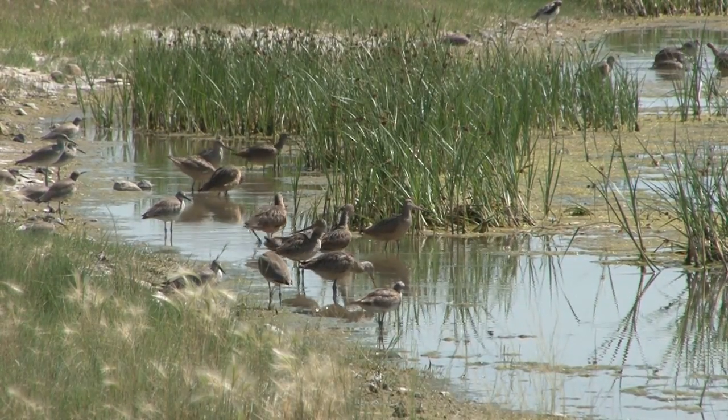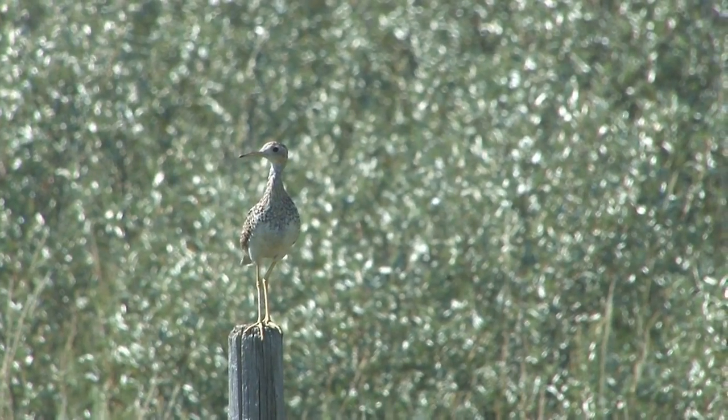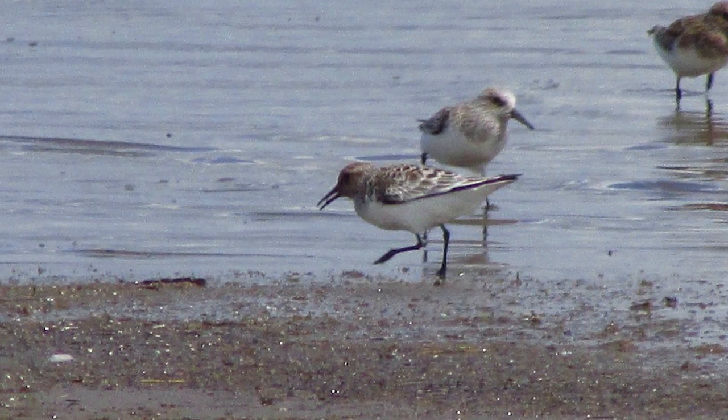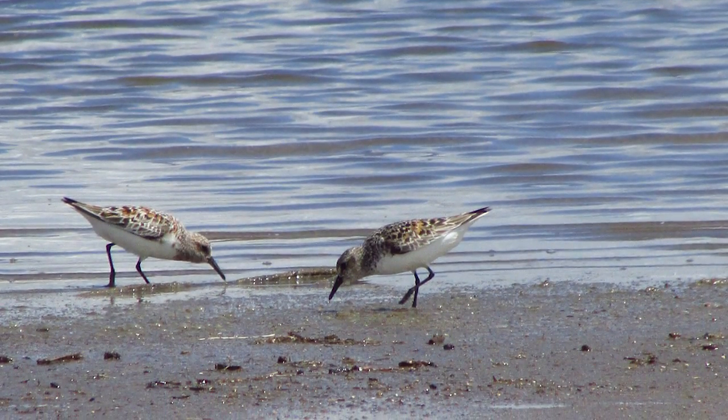Shorebirds have pointed wings, pointed bills, and long legs — no webbed feet here. During the spring migration, over half of the world's population of sanderlings is thought to stop at Chaplin Lake and Old Wives Lake before continuing to the Arctic.